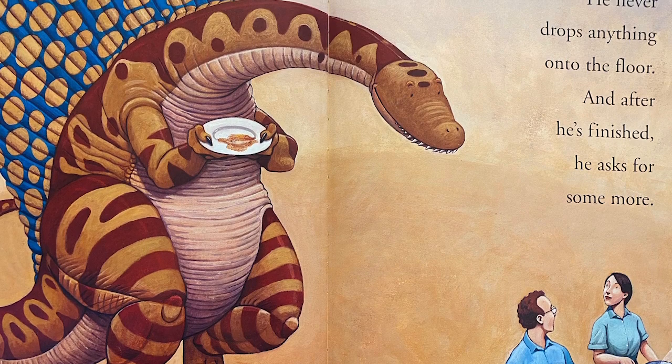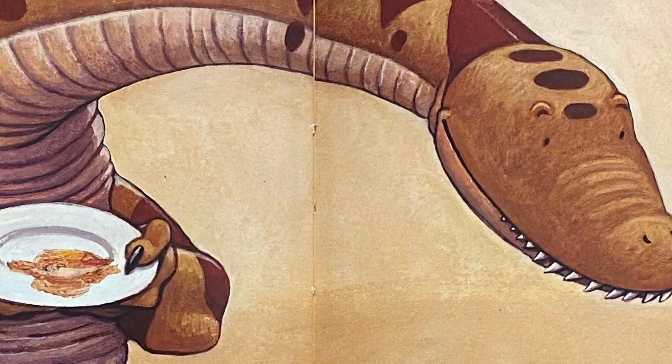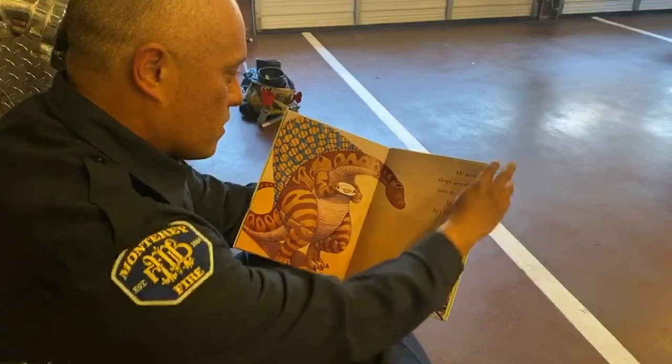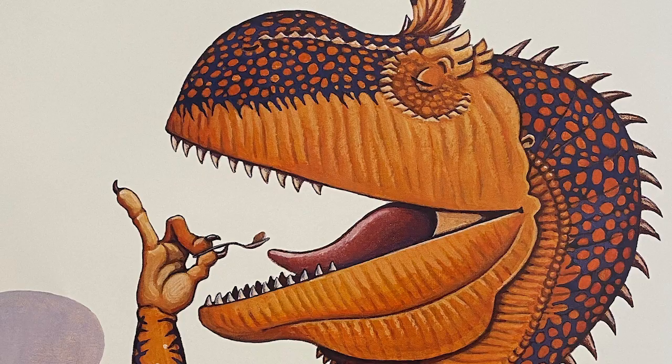He never drops anything onto the floor. And after he's finished, he asks for some more. Look at him coming over with his plate with no food on it, ready to get some more. Eat up, eat up, little dinosaur.